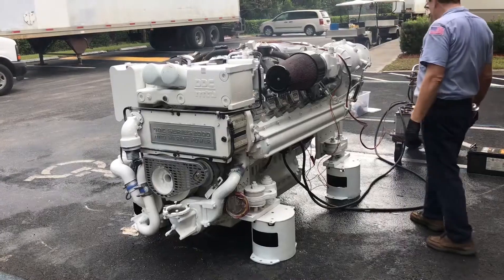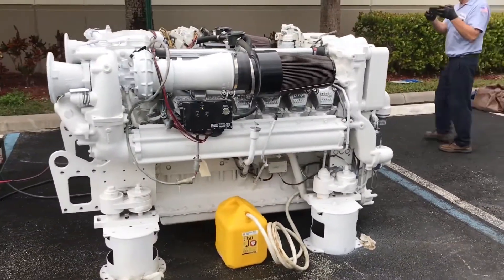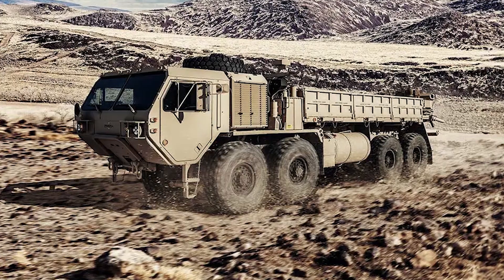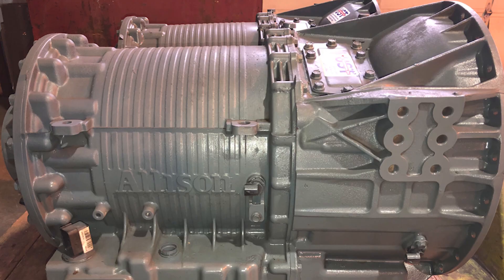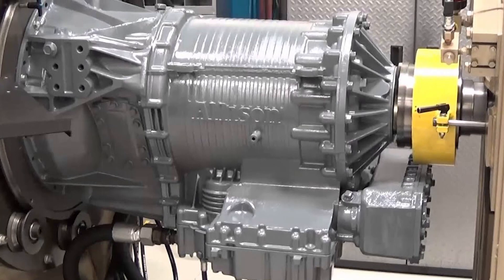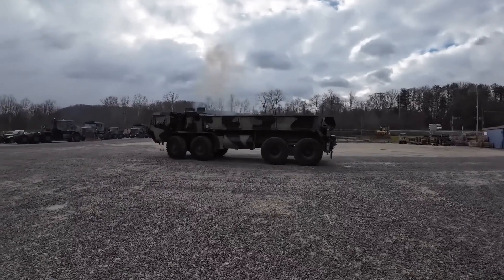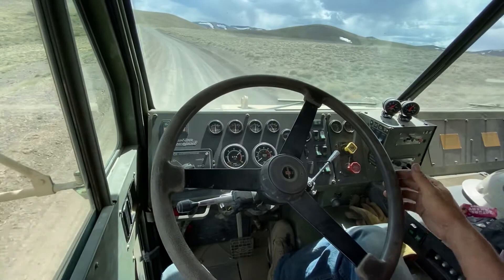Each HEMTT is powered by a Detroit Diesel engine producing 445 horsepower. It is paired with a five-speed automatic Allison 4500 SP transmission and a two-speed Oshkosh 55,000 transfer case. The truck features Oshkosh front axles and Dana rear axles, along with a driver-controlled inter-axle differential lock.